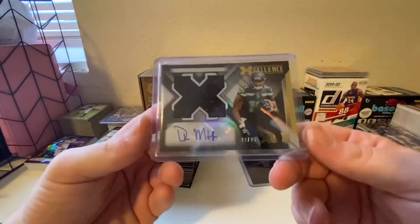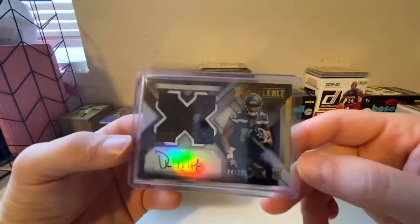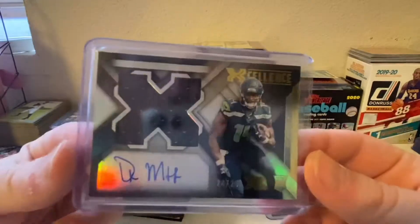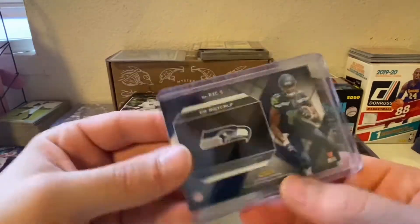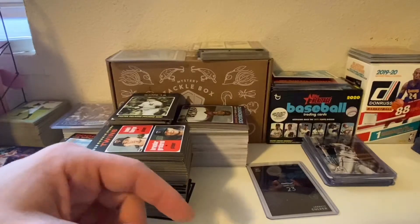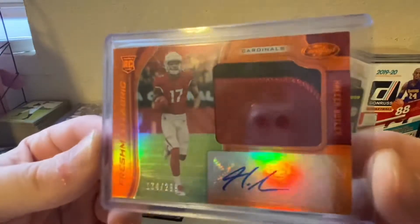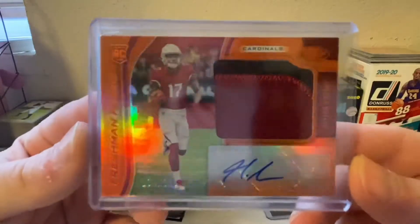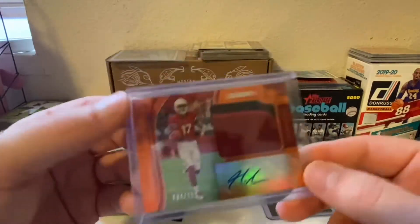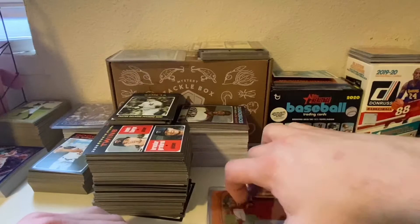First off we'll go through some football. Got this DK Metcalf RPA, 2024-25 — let's zoom in a little bit. Keeping with the RPAs, we got a Hakeem Butler Freshman Fabric RPA out of Certified, 134 out of 299. Got this for like two bucks or something ridiculous, some stupid low price.